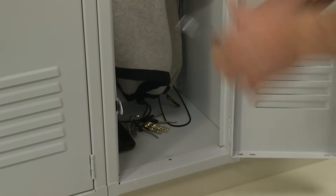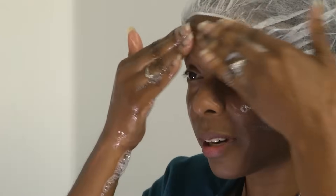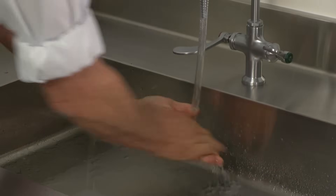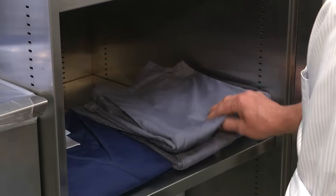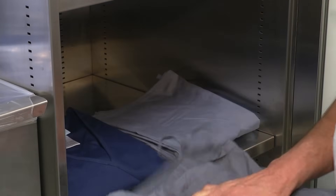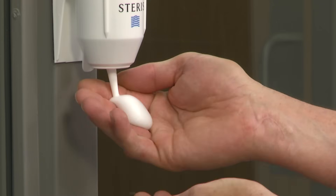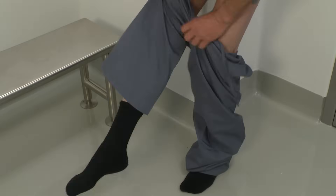All personal items go in your locker, including any jewelry. Then, if you're wearing any makeup, it's time to remove it. Wash your hands, scrubbing your arms up to the elbow. After you select the right size scrubs, you can remove your street clothes down to your underwear and socks and put them in your locker. After sanitizing your hands and arms with alcohol foam, take your scrub top and slip it on, followed by your scrub bottoms.